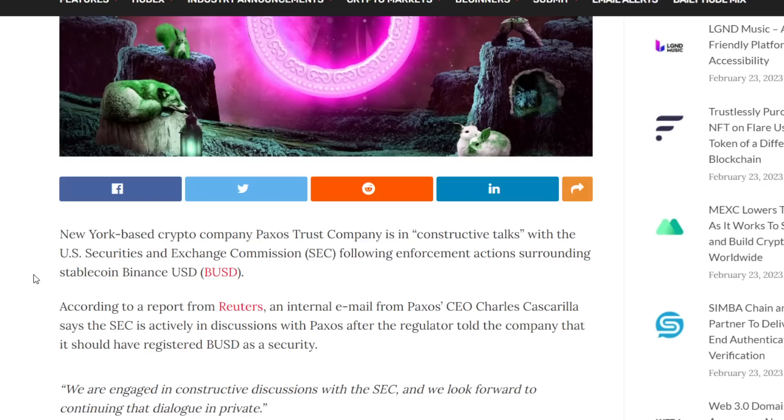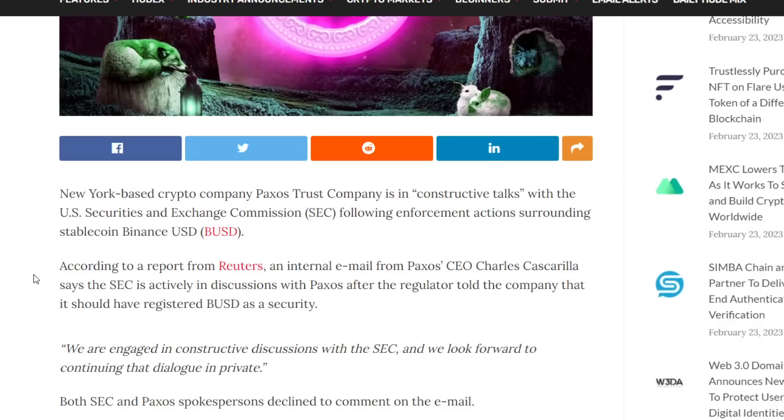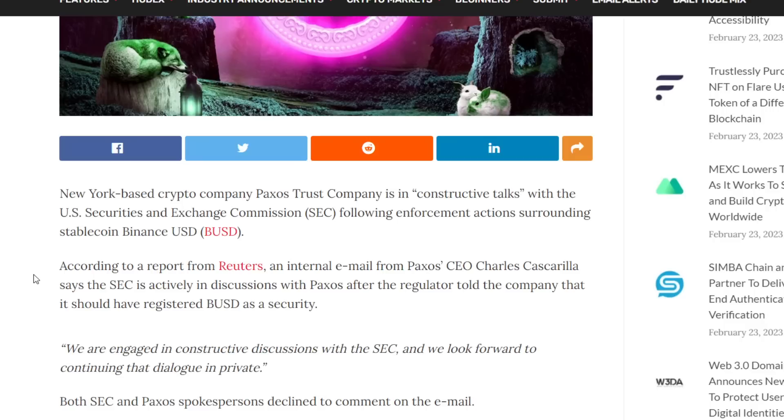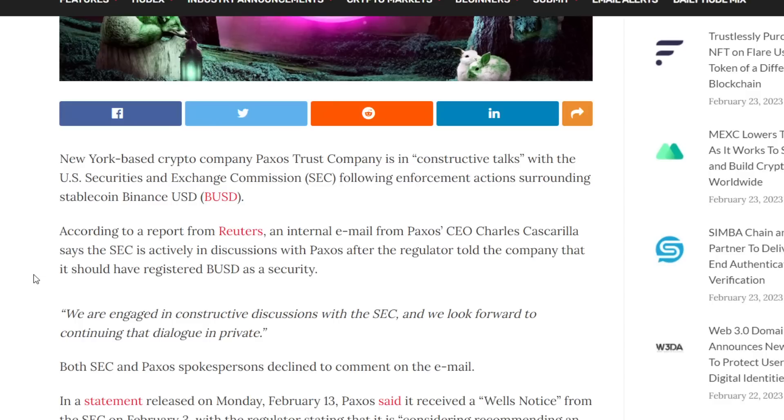Both the SEC and Paxos declined to comment on the email. In a statement released on the 13th of February, Paxos said it had received a Wells notice from the SEC on the 3rd of February, with the regulator stating it is considering recommending an action alleging that Binance USD is a security — which it is not — and that Paxos should have registered the offering. If that logic holds, then every other stablecoin is also a security. Funny how we haven't heard this about Coinbase's Circle, Tether, or the Gemini dollar.